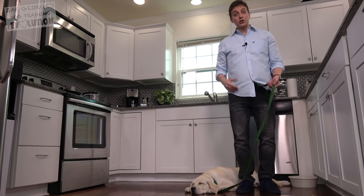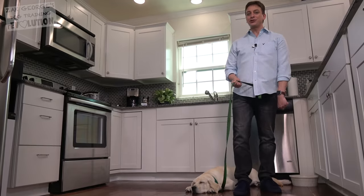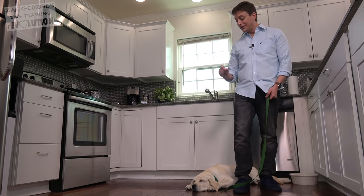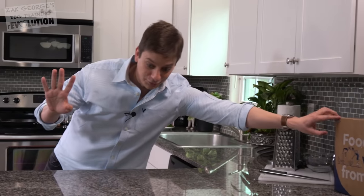Wherever possible, include your dog with you in day-to-day activities and have them tied to you with a leash, especially during that first year of training, so that you can more easily get to them to show them how you'd like them to behave in various circumstances.